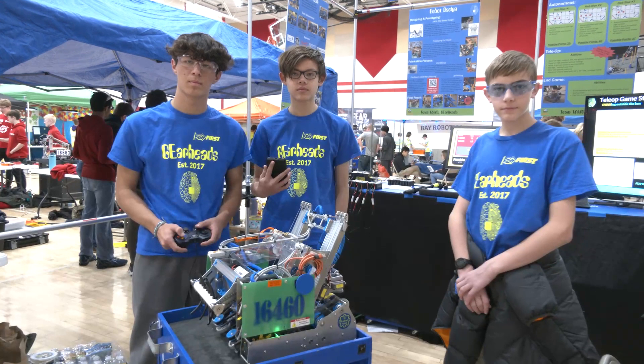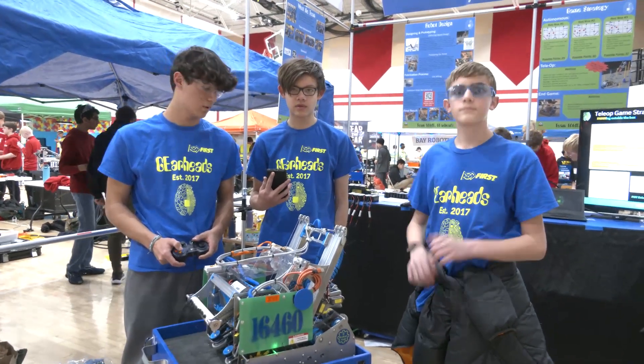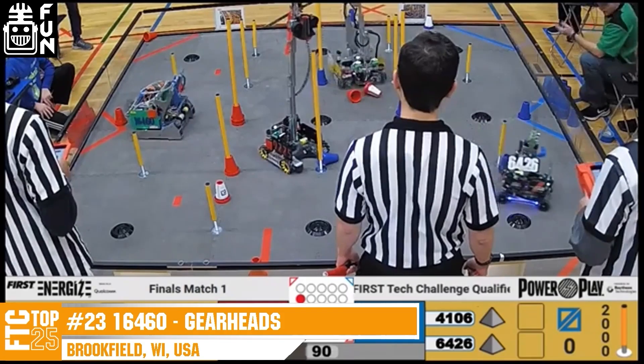Hey everybody, it's Tyler here at the Lakeshore Qualifier in Wisconsin, checking in team number 16460, GearHeads. If you didn't catch them, they were on the FTC Top 25 in December — an absolutely phenomenal team.